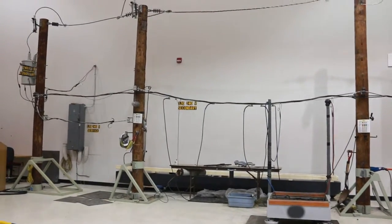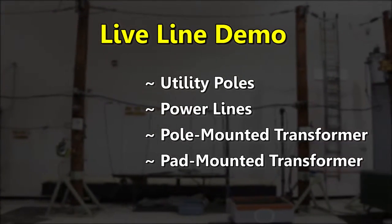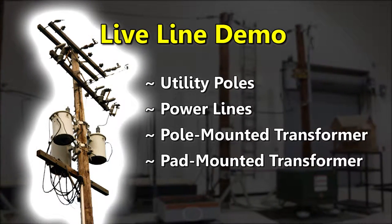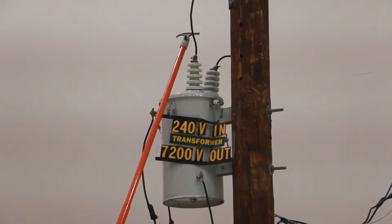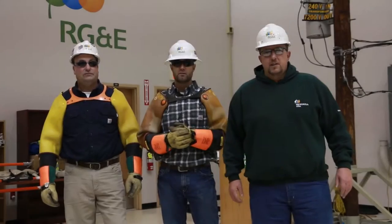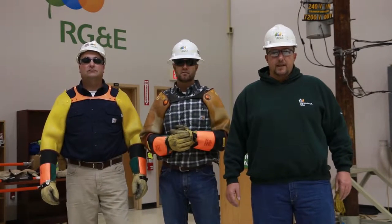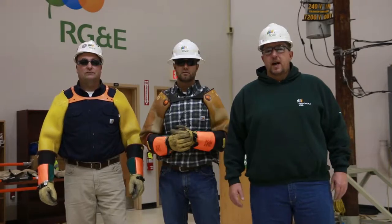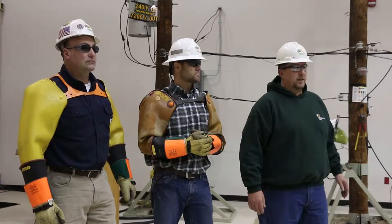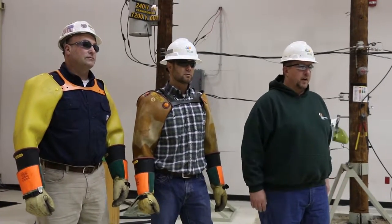The setup for this demonstration consists of a scaled-down electricity delivery system — utility poles, power lines, and a pole-mounted transformer like you see along streets and roads. This demonstration system operates at 7,200 volts. Our motto here at RG&E is stay clear, stay alive. Any power line or any line that's on the ground is to be considered hot, live, and dangerous. We're going to be going through some different demonstrations here showing you what the potential can be and the dangers of electricity.